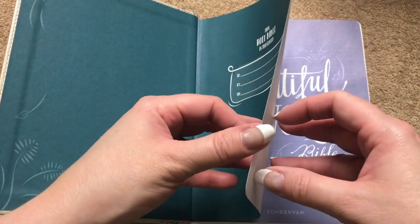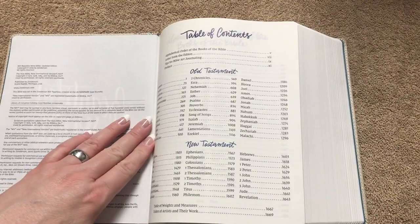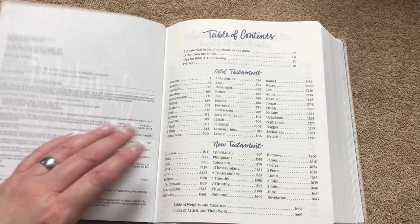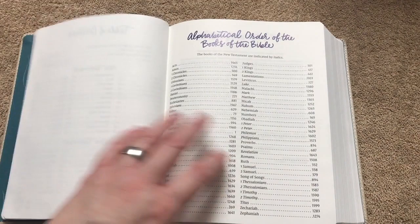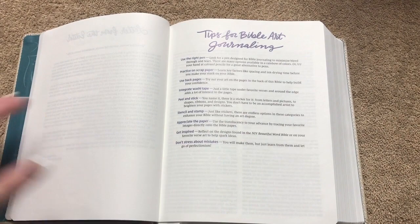We do have a presentation page, and then the title page which is really pretty. We've got our table of contents covering the books of the Old and New Testament. It does stay fairly open, though it's not broken in yet so it probably won't lay totally flat, but it will stay open. There's also an alphabetical order of the books of the Bible, a letter from the editor, and tips for Bible art journaling — very useful tips.